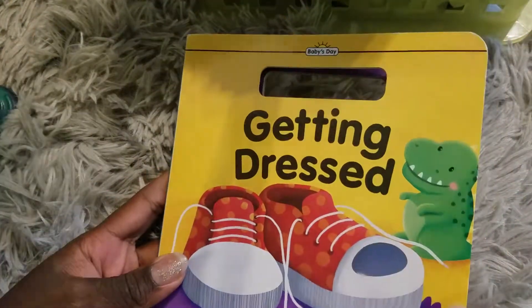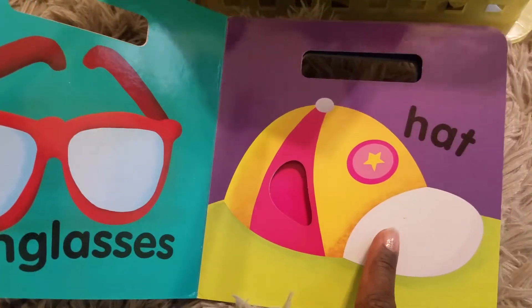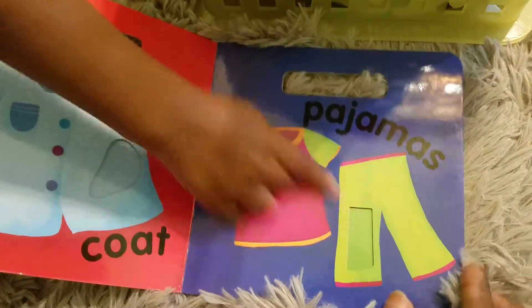Let's go over that again — Getting Dressed. Sunglasses. Sunglasses. Hat. Hat. Coat. Coat. Pajamas. Pajamas.